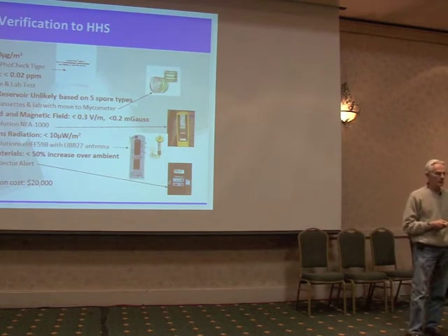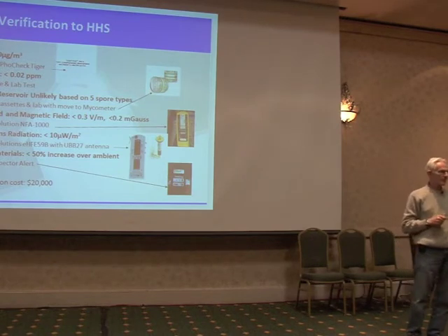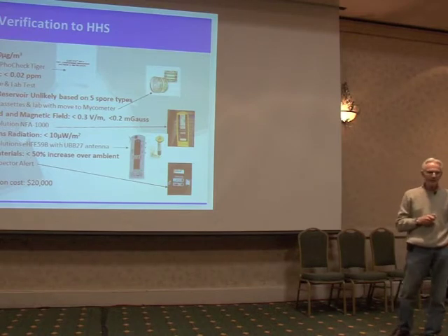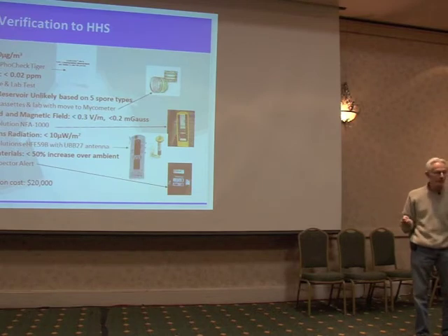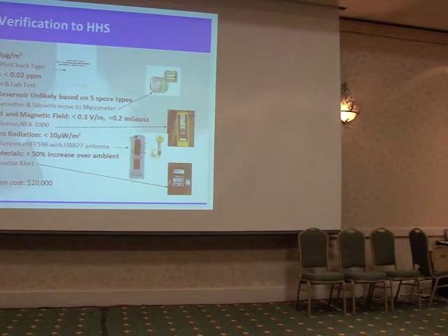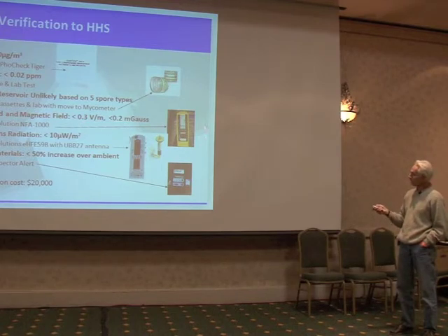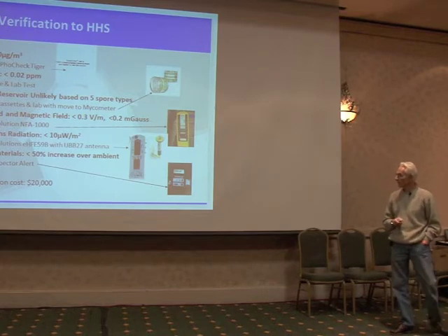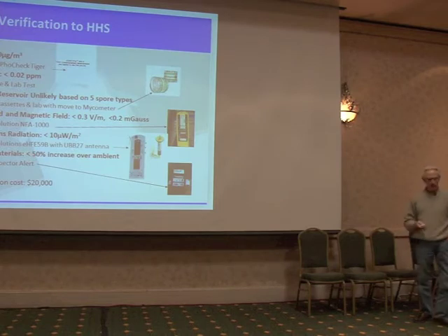We're using non-viable cassettes now, then moving to what they call the mycometer — that's an enzyme-based test for mold used by the government and government buildings, fairly well vetted. It's an upfront $6,000 or $7,000 cost, but you save the cost of the cassette and the lab test. We figured about 30 modules and we'd collect the money back. There's also three-dimensional electric field and magnetic field testing equipment, looking for less than three-tenths of a volt per meter and less than two-tenths of a milligauss. Communications radiation: Gigahertz Solutions unit. And radioactive materials using a MedCom Spector Alert equipment, desiring no more than a 50% increase over outside. These are all building biology specs from SBM 2003 and 2008.